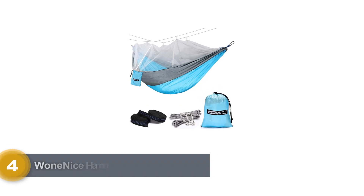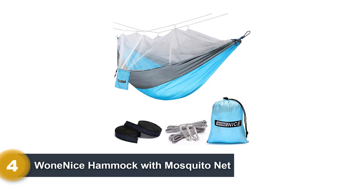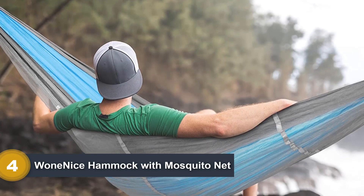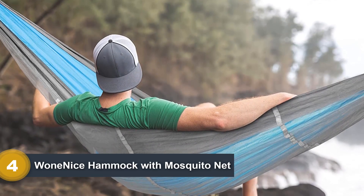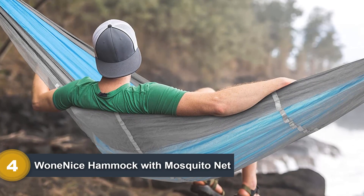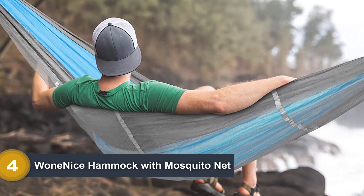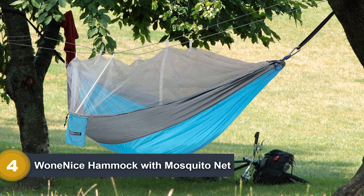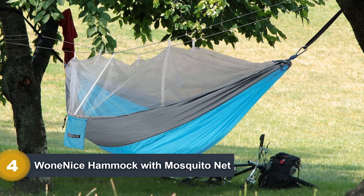Number 4: Whoa Nice Hammock with Mosquito Net. The cheapest hammock in this lineup, the Whoa Nice product may not be the most durable or comfortable, but it wasn't really meant to be. They say you get what you pay for, but in this case I would say that you get an even better deal than that — for the price of a nice dinner, you can get yourself a terrific entry-level hammock.